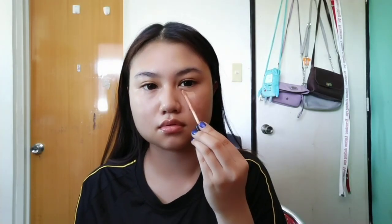Moving on to concealer. I'll just put it on the under eyes, on the cheeks because I have pimple marks there, on the nose and on the forehead. Basically, I'll just apply it on the parts where I have imperfections. I'll get my beauty blender and blend. Tapping motions only so the concealer won't get dragged or moved.